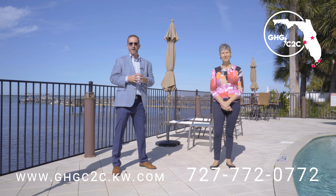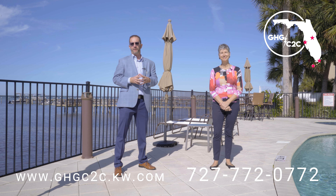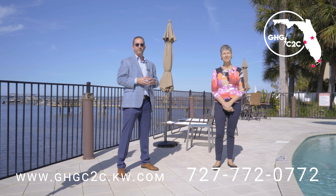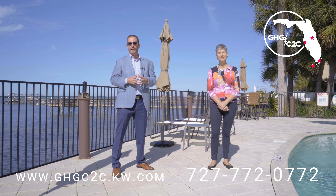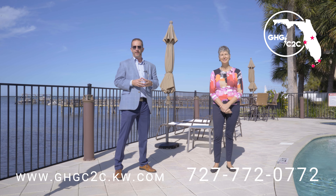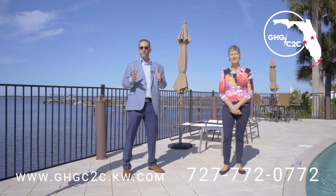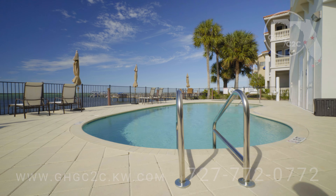Good afternoon, Greg Shriver, Linda Breeden. We are with the Grand Homes Group at Coast to Coast Realty at Keller Williams, and today we are here at 1340 Bayshore Boulevard. The condo is at San Rufino and we will be featuring unit number 201, our newest listing to come to the market this Friday.